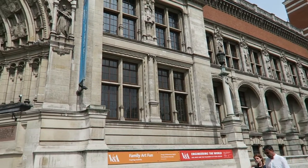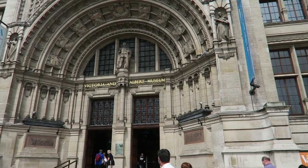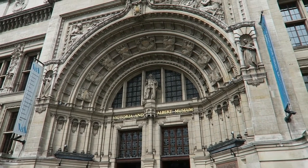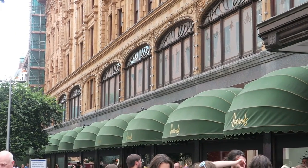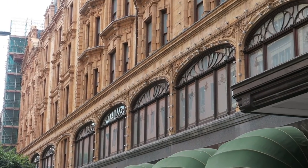After we finished at the V&A we headed along towards Harrods. It's about a 10 minute walk between the V&A and Harrods, and Harrods is such an iconic shop. I kind of feel like if you're in the centre of London you can't not go into Harrods, even just for a walk around. And so that is what we did. We once again went in and headed straight for the makeup counters — of course, where else were we going to go?